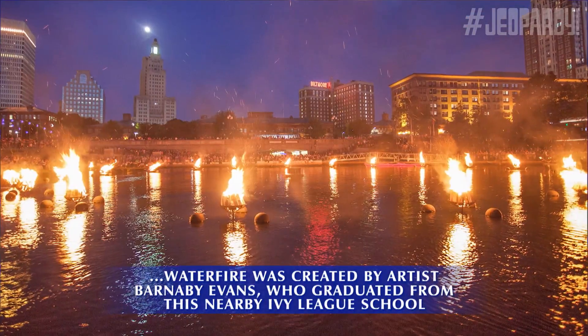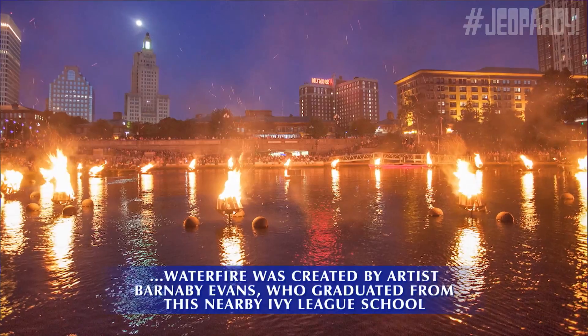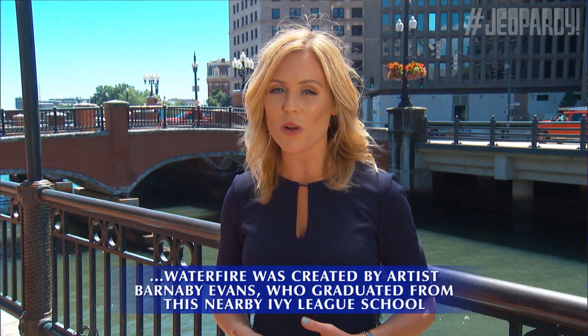Hi, I'm Shannon Hege from WPRI 12. Installed on three rivers in Providence, WaterFire was created by artist Barnaby Evans, who graduated from this nearby Ivy League school. What is Brown? You got it.